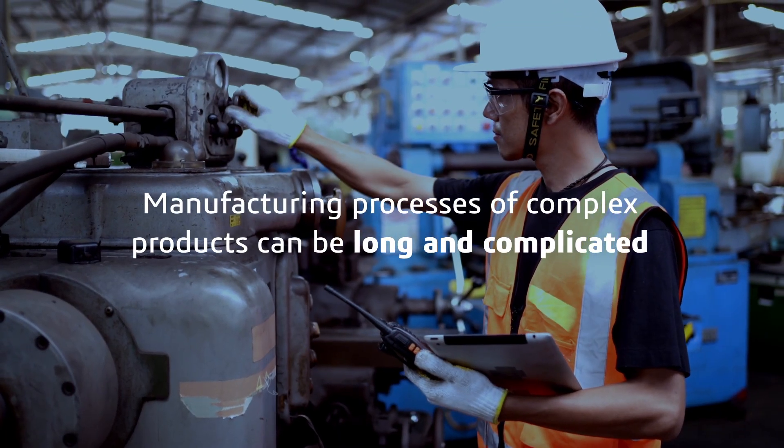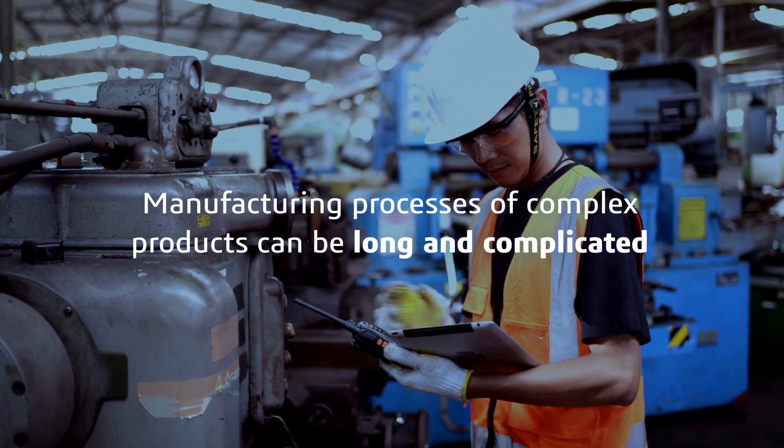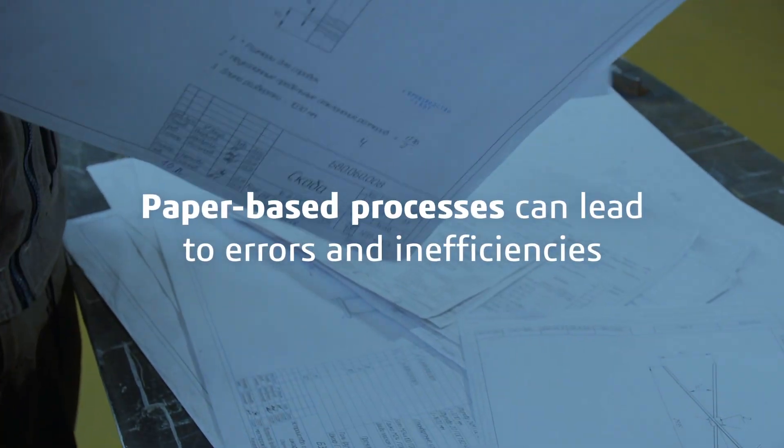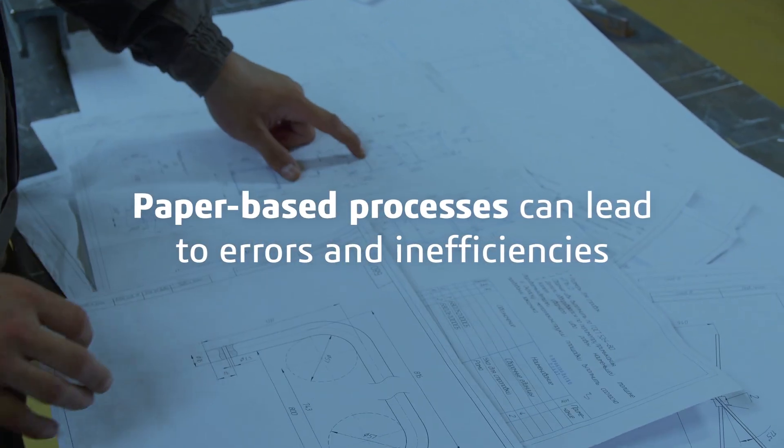Manufacturing processes of complex products can be long and complicated, heavily involving human operators. Paper-based processes can lead to errors and inefficiencies. Digital solutions can solve these issues.